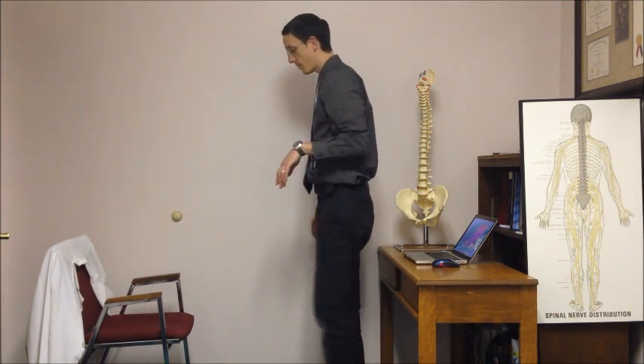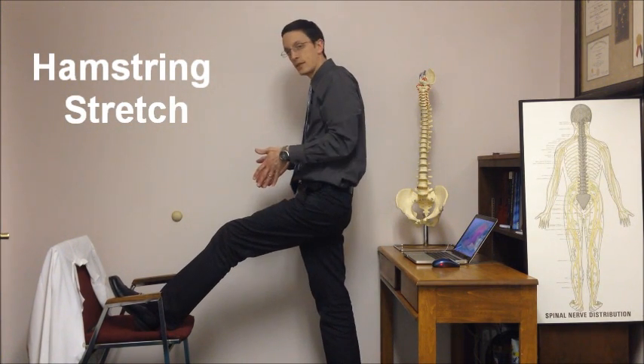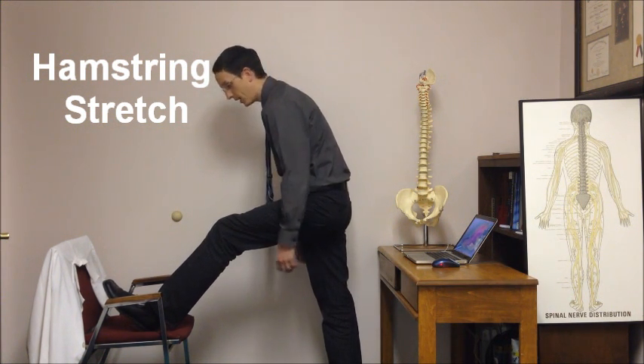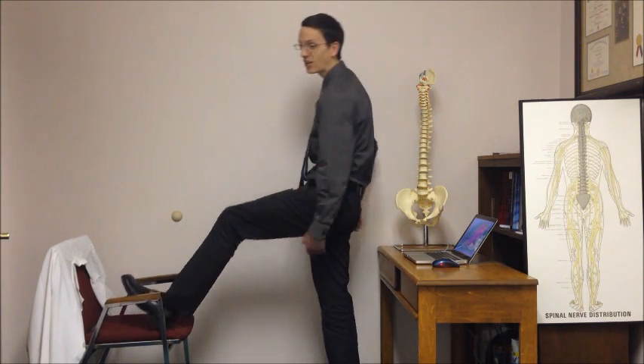Everyone knows a hamstring stretch — I'm just going to remind you to do one. Get one heel up on your chair, square yourself forward, thighs together, keep a straight back, and bend your chest over your knee. Feel a great stretch in those hamstrings. A little bit of this throughout the day is going to go a long way to unlock your body from that seated posture position.